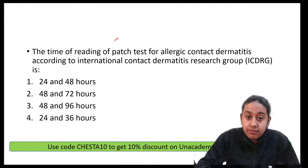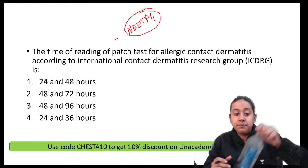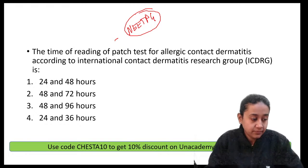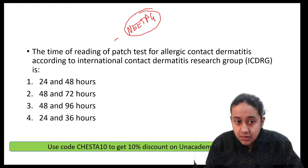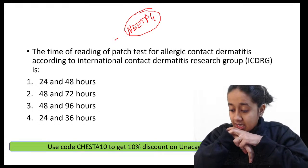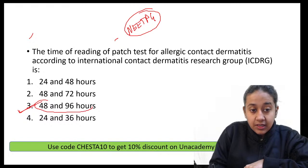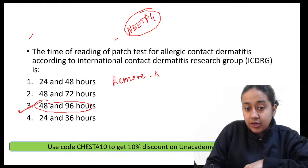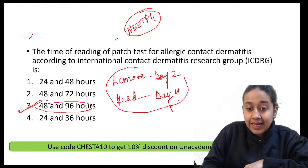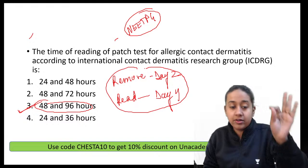The time of reading the patch test for allergic contact dermatitis — a question from NEET PG. The correct answer is option 3: you remove the patch on day 2 and read it on day 4. This is the ideal time period for patch test removal and reading.